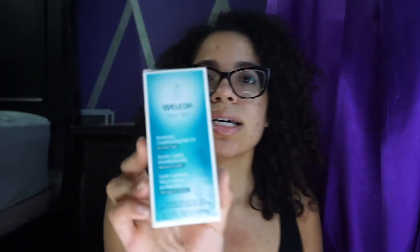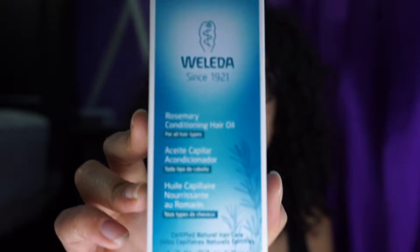Also we've got a rosemary conditioning hair oil. I guess they work for hair too. It is for all hair types, so that should be interesting. This is a deep conditioning treatment — restores moisture and shine to hair. I could always use some shine because I'm looking a little dry here.